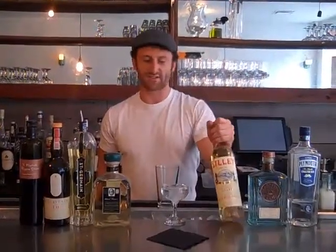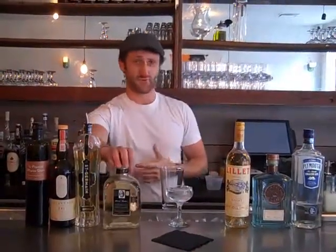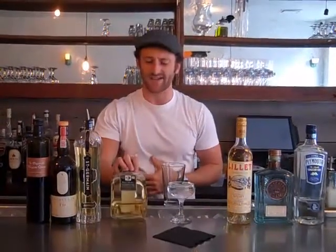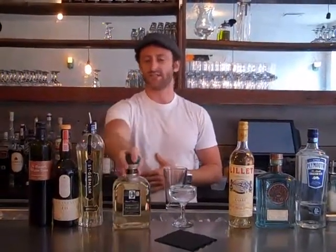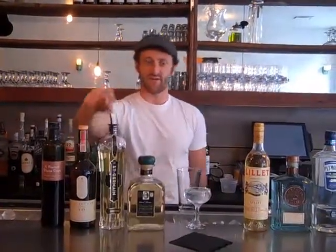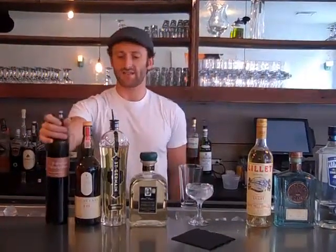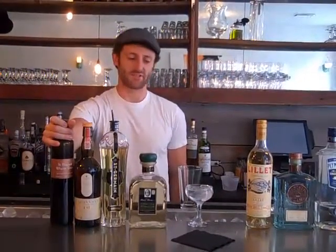This is Lillet Blanc — it's an aromatized wine, kind of similar to a vermouth. This is Perrucci, a Spanish vermouth. It tastes kind of like ginger snap cookies — I want it in my mouth right now. This is St. Germain elderflower liqueur. Lagavulin — a very, very peaty, smoky scotch from the islands. And this is allspice dram.